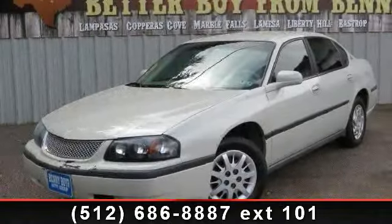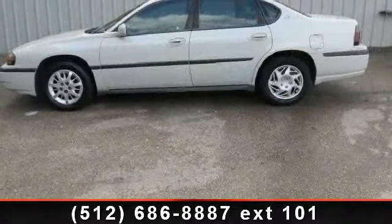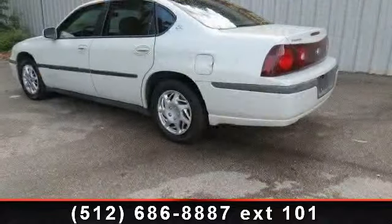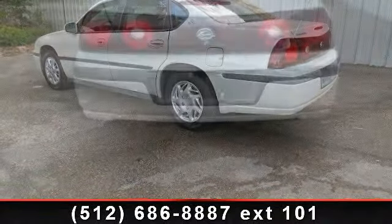Arrive in style with this 2003 Chevrolet Impala LS. If you are looking for an automobile with great features, look no further. This vehicle comes with a reliable 6-cylinder engine, connected to a smooth shifting automatic transmission.